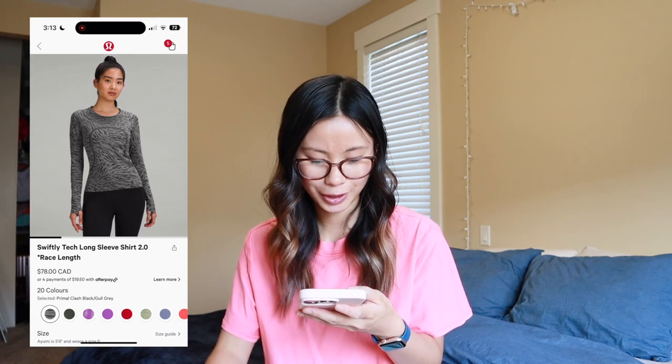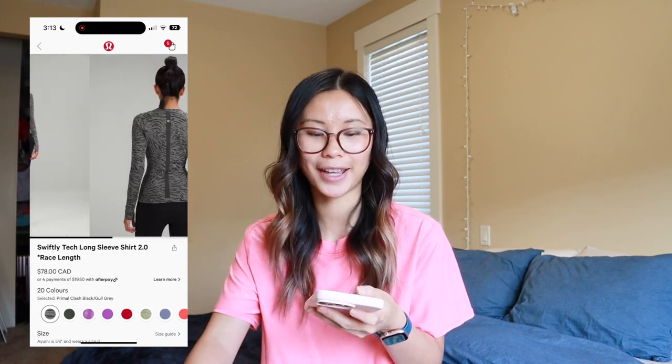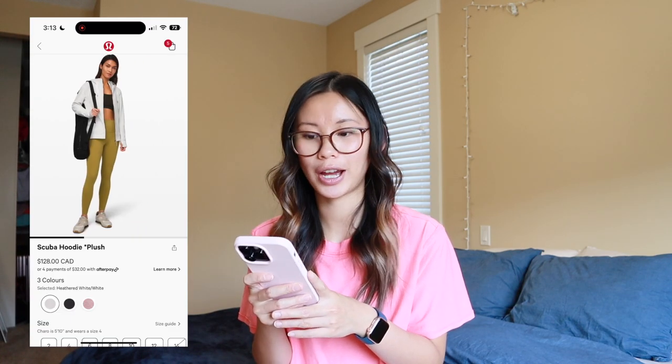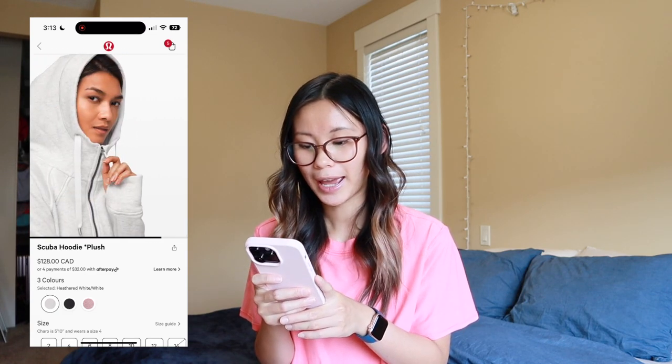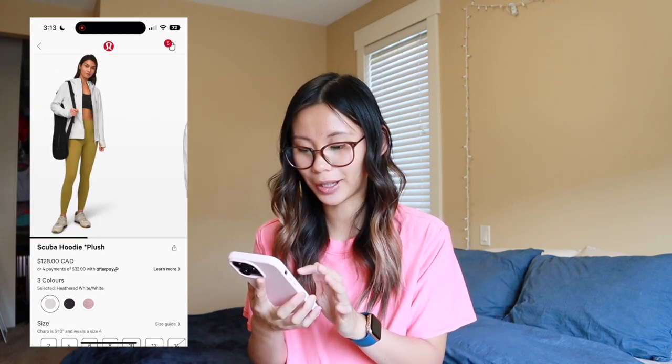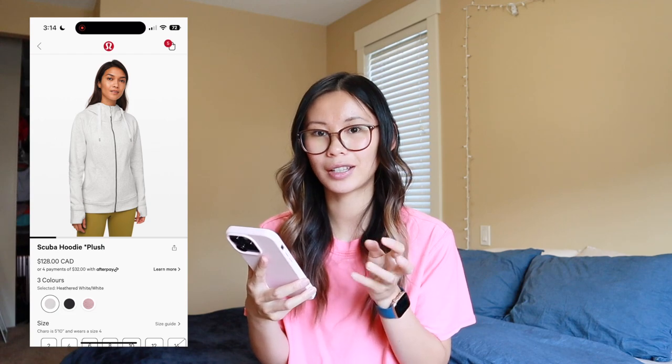We also have another pattern in our Swiftly tech called Primal Clash — black and gull gray. Not a huge fan of the primal clash series, that's all I have to say about that one. We got the scuba hoodie plush. I really hope these come in store because I want to try one on to see what's different. I know it's extra fleecy and soft on the inside, but I don't know — the regular scubas are already pretty soft. I am always cold in winter, so this heathered white color could be a good basic staple option for me.